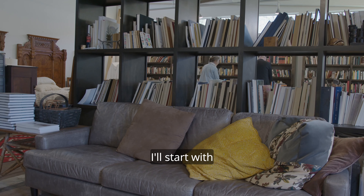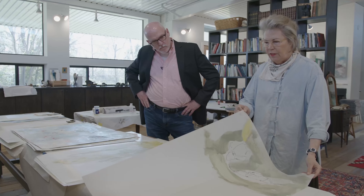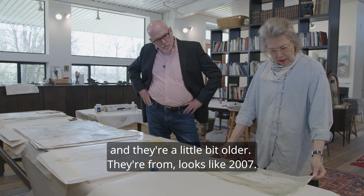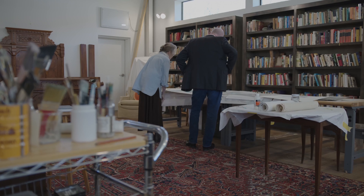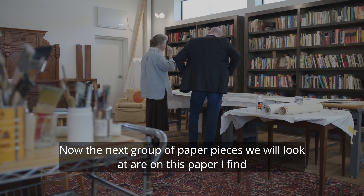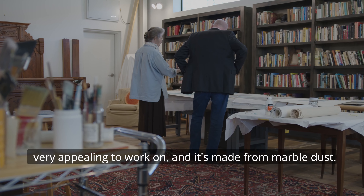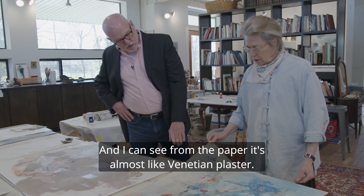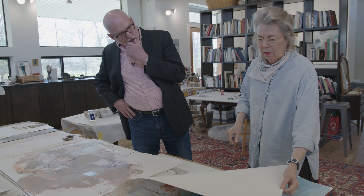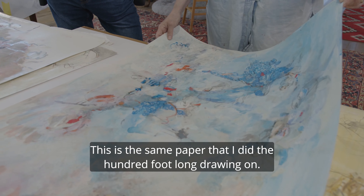Let's see some drawings. I'll start with this group — they're on a translucent vellum and they're a little bit older, from around 2007. It's unusual for me to have imagery that you can name and point to. The next group of paper pieces are on this paper I find very appealing to work on — it's made from marble dust. You can see from the paper it's almost like Venetian plaster, the way the light catches it. This is the same paper that I did the hundred-foot-long drawing on.